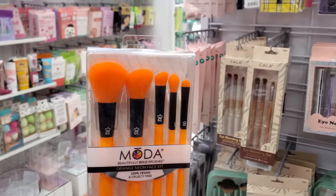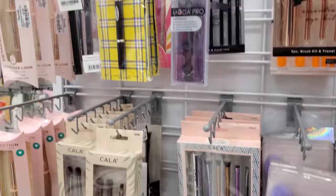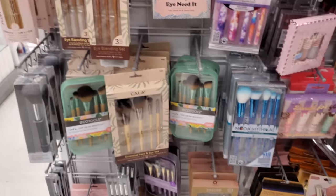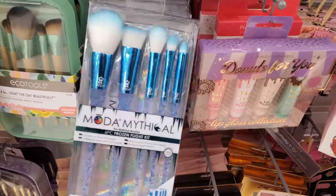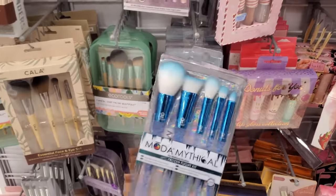Bright orange — that one is $9. I am kind of digging the bright orange; I love a little brightness in my life. The Clueless brush is here too. I feel like maybe we could find this one at Five Below. Let's see — $8.99.